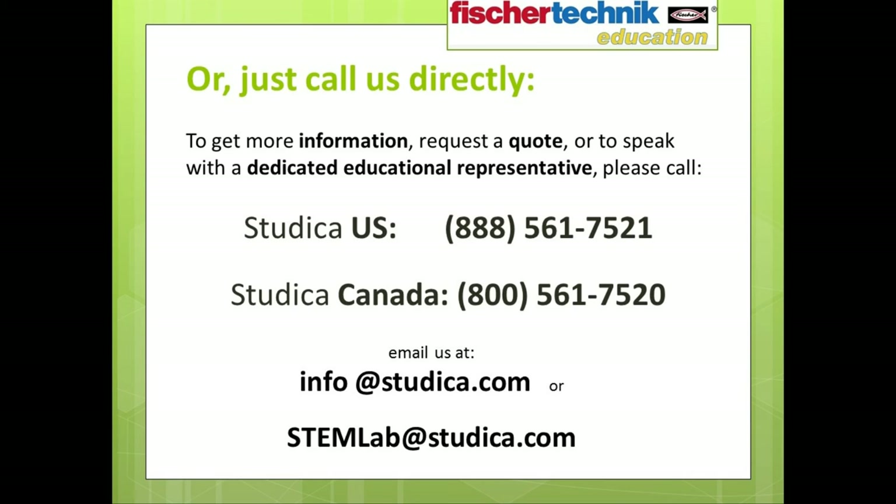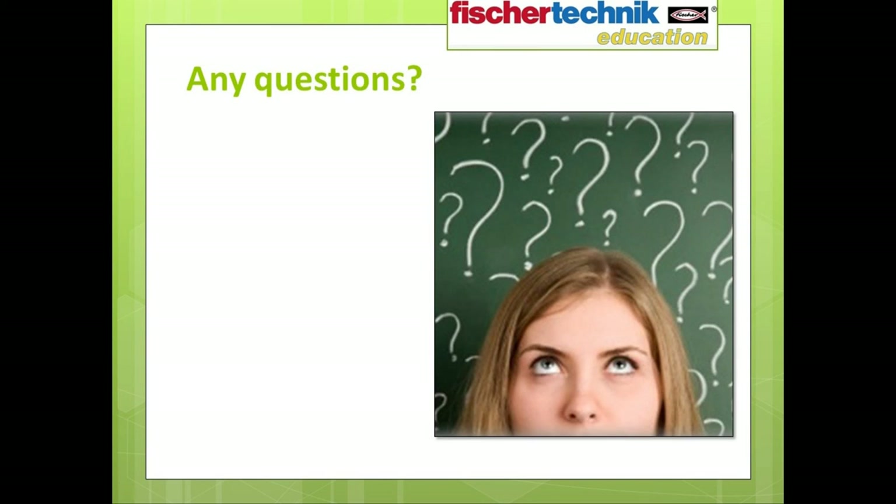In case you missed it, here is our email address once again to request quotes, catalogs, certificates, and so on: info@studica.com or stemlab@studica.com. Before we end for the day, I'm going to open up the phone line and see if anyone has any questions, or you can type them in the chat box as well.